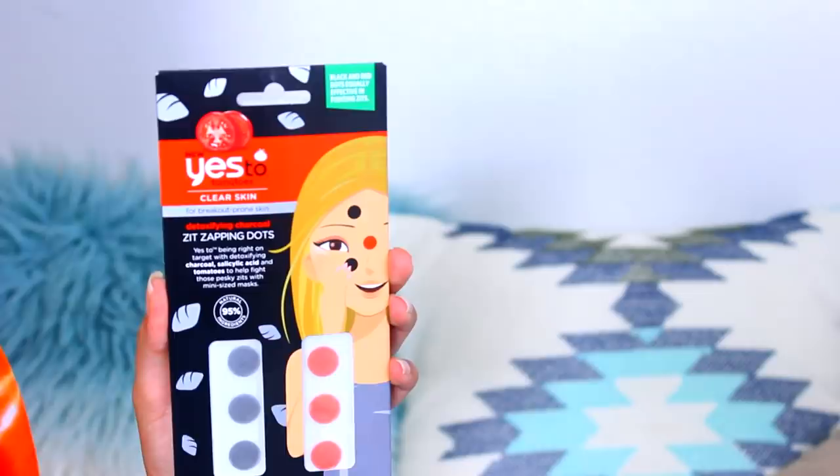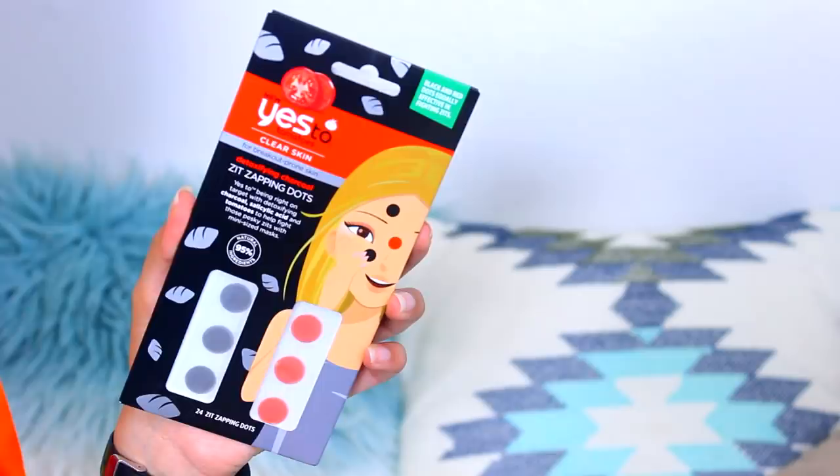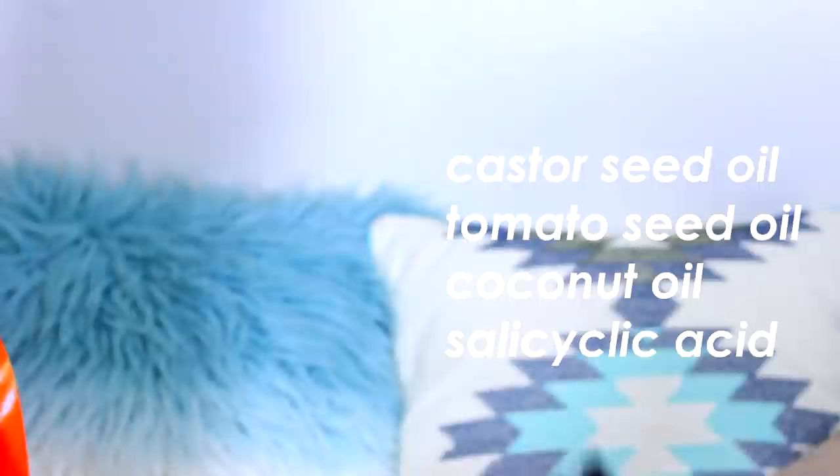After you cleanse, tone, and moisturize, it is time for the acne treatment. I am going to be using the Yes To Tomatoes Zap! Zapping Dots. They contain castor seed oil, tomato seed oil, and coconut oil — the red and the black are the same. I always get comments saying how do you never get pimples, but that's not true. The key is to treat it before it comes out, because a lot of people wait till it forms. Whenever you feel even a slight bump on your face, treat it immediately every single night until it goes away, and it won't even have the chance to form.